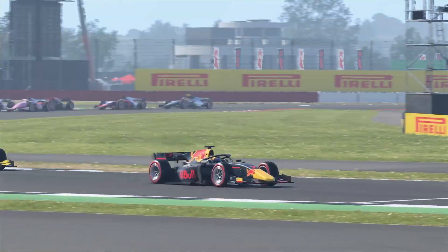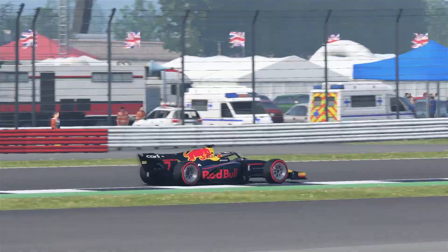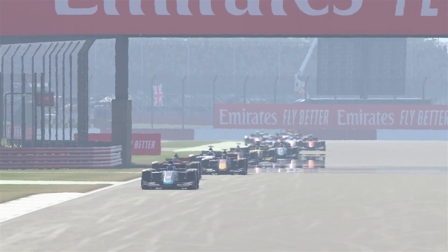This weekend at Silverstone is the first of three tests this season that we'll see. So the weekend will look a little different.